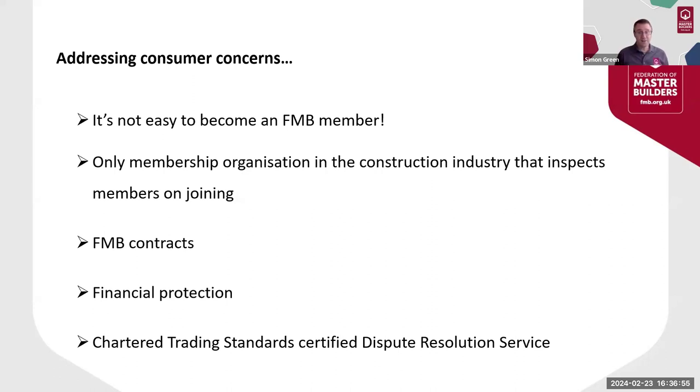And finally, in the unlikely event of something going wrong with a project, consumers using an FMB member have the backup of a dispute resolution service that is certified annually by the Chartered Trading Standards Institute. This kind of backup is simply not available to most consumers who choose a non-FMB member. We know that covering these points is working really well for a large number of members, and those members generally report a higher conversion of their quotes into actual projects — winning more work effectively from the same volume of quotes.